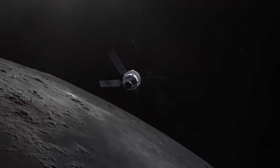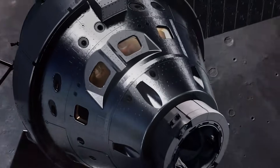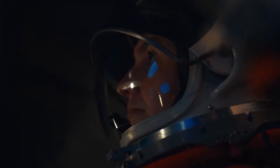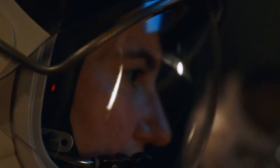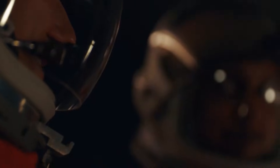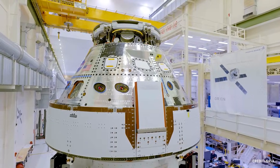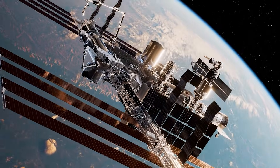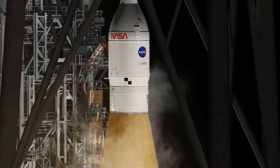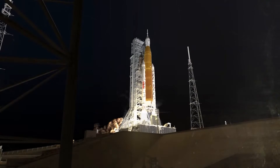Artemis 2 will last longer, largely because Orion's life support system — known as ECLSS — is far more advanced than anything flown during the Apollo era. Orion can support its crew independently for up to 21 days, limited mainly by onboard consumables. In an emergency scenario such as a loss of cabin pressure, astronauts can rely on their spacesuits, which remain connected to the spacecraft via umbilicals, allowing them to survive for several days. These systems have been extensively tested on the ground, and some components have flight heritage from the ISS. But Artemis 2 will be the most critical real-world test yet, validating Orion's capabilities.